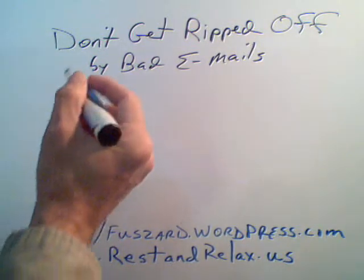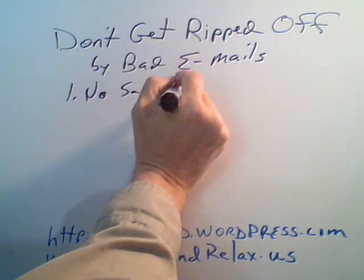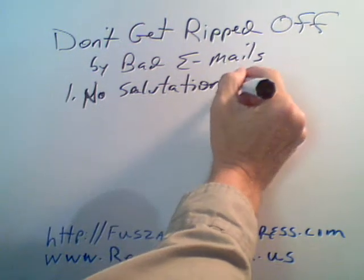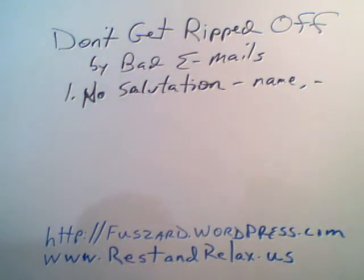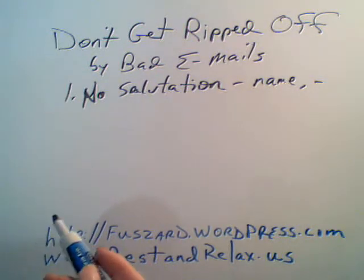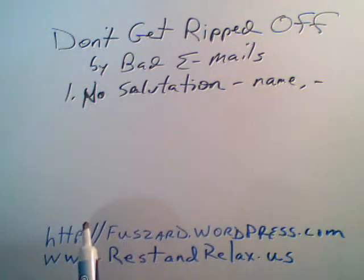First off: no salutation — that's the name, the hello part, etc. Keep in mind that the bad guy doesn't know who this is going to. In fact, it's going to any number of thousands or millions of people with different names. They're not going to put a name out there at the beginning because if it doesn't arrive at somebody with that name, it'll be rejected quickly. So if it doesn't have a salutation, it could be suspect.